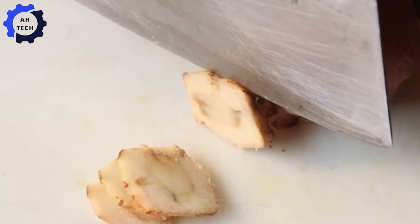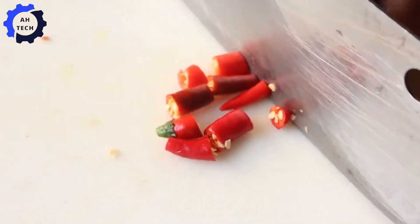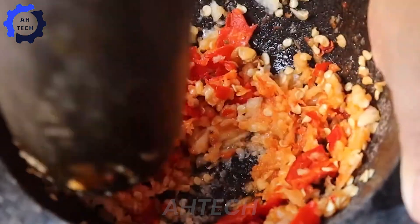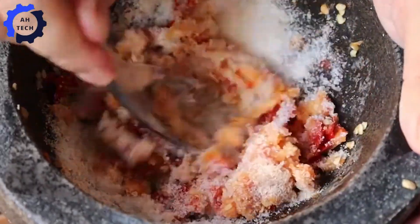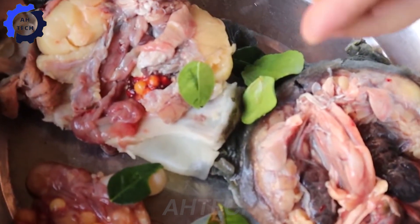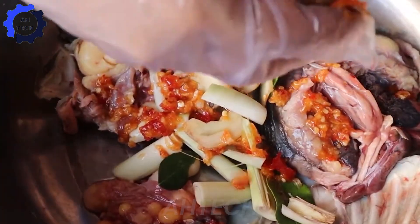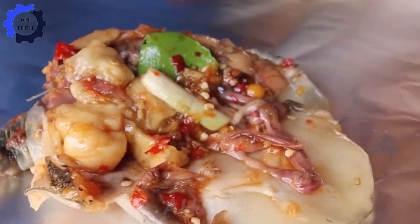Turtle dishes, especially soft-shell turtles, not only bring unique flavors, but also contain many nutritional benefits and medicinal effects. They help strengthen the immune system — ingredients such as ginger and garlic used in turtle stews help strengthen the body's resistance, helping the body fight diseases. Soft-shell turtles also contain omega-3 fatty acids, which help reduce inflammation and support cardiovascular health.